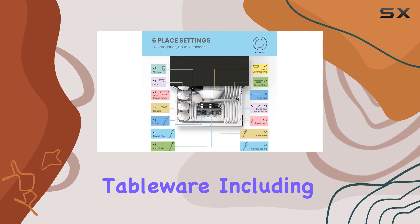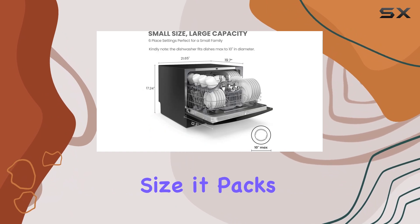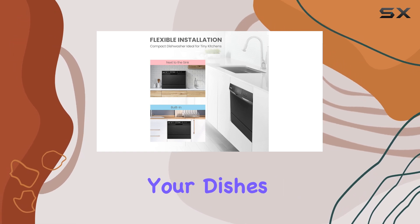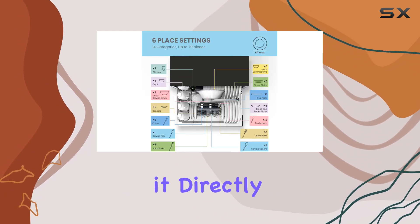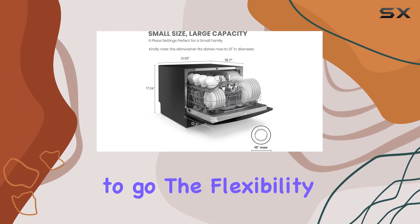It handles 70 pieces of tableware, including plates with a 10-inch diameter. Despite its size, it packs a punch with eight washing programs, including speed and baby care settings, ensuring your dishes are cleaned thoroughly and gently. Installation is a breeze — simply connect it directly to your faucet with the suitable adapter.